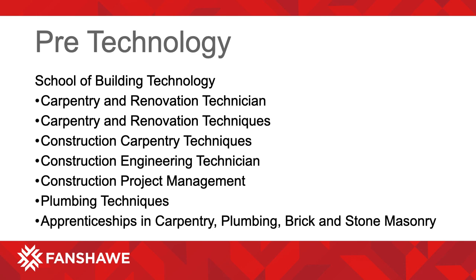Some programs our students move into in the School of Building Technology include Carpentry and Renovation Technician, Carpentry and Renovation Techniques, Construction Carpentry Techniques, Construction Engineering Technician, Construction Project Management, Plumbing Techniques, and apprenticeships in Carpentry, Plumbing, and Brick and Stone Masonry.